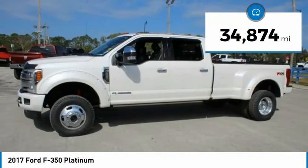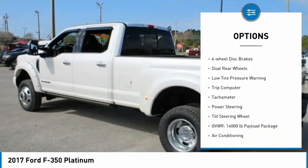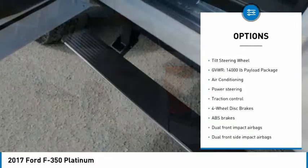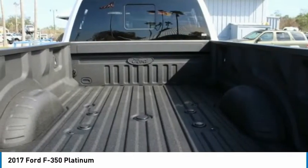This vehicle has less than 35,000 miles. Here are some of this vehicle's great options: brake assist, traction control, four-wheel disc brakes, dual rear wheels, low tire pressure warning, trip computer, tachometer, power steering, and tilt steering wheel.